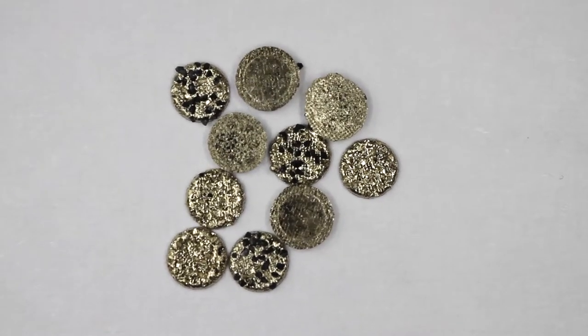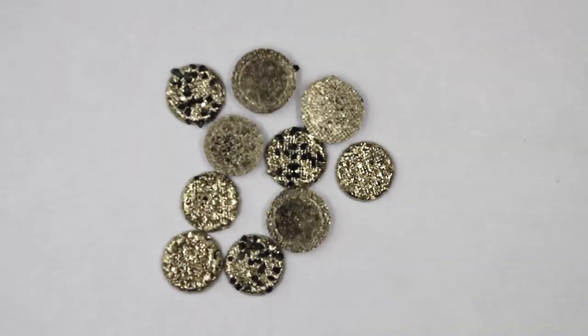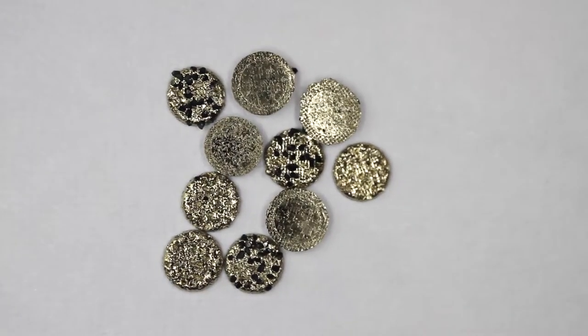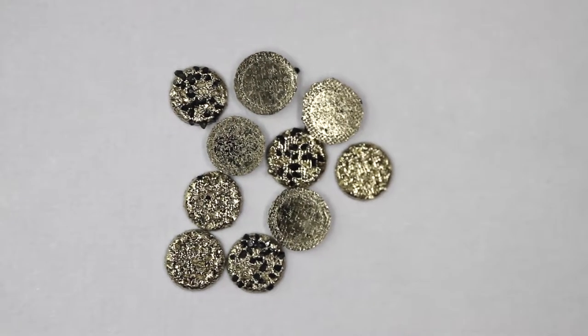Having a quick look at the diamonds here on the nickel discs, you can see that some of the discs have lost their diamonds, and pretty much all of the diamonds that are still there are very black in color.